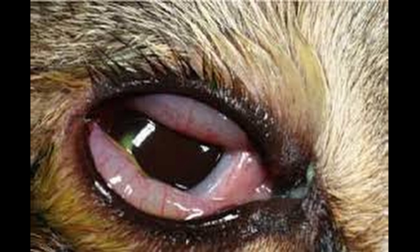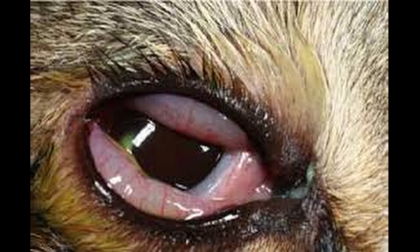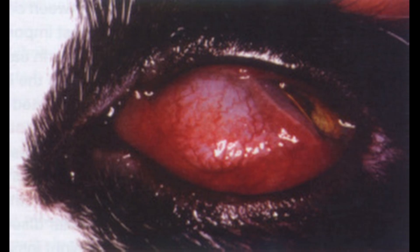In this case, conjunctivitis or inflammation around the eyes is most likely caused by Chlamydophila felis, otherwise known as chlamydia. The pictures on screen will tell you a story about what can happen with Chlamydophila felis. This is a bacteria considered an obligate intracellular bacteria that infects the upper respiratory tract in cats.